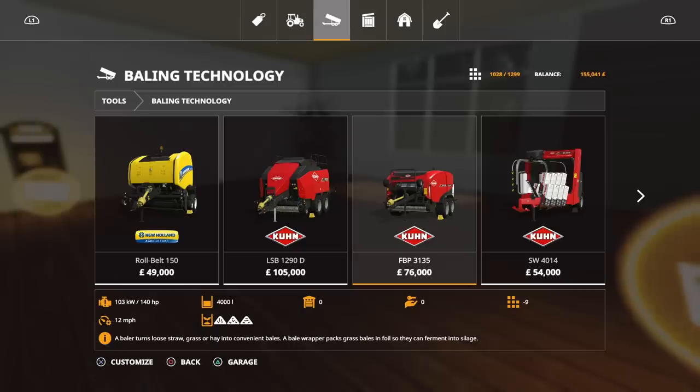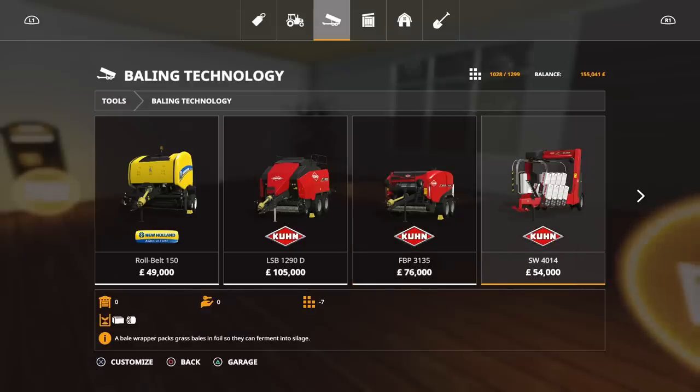We're in that situation where, as the game progresses through the two-year cycle of playing FS19, as more mods come out, you'll find over the next 6, 12, 18 months there'll be new mods out and various options for doing this. At the moment I could do square bales again and lease the SW4014 which will wrap the square bales — but that's a kind of double-handling process. Mind you, it'd be cheaper to buy that than buy that.